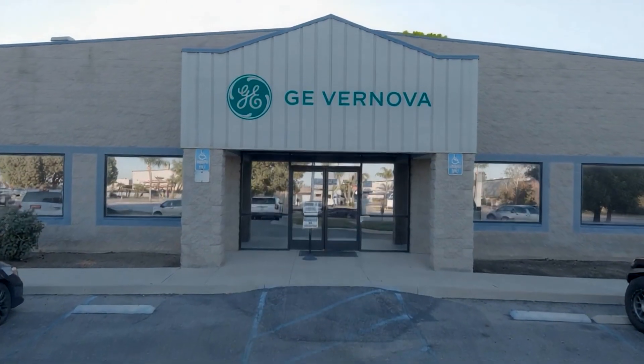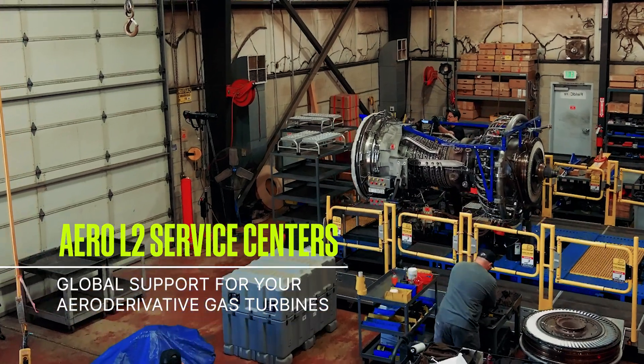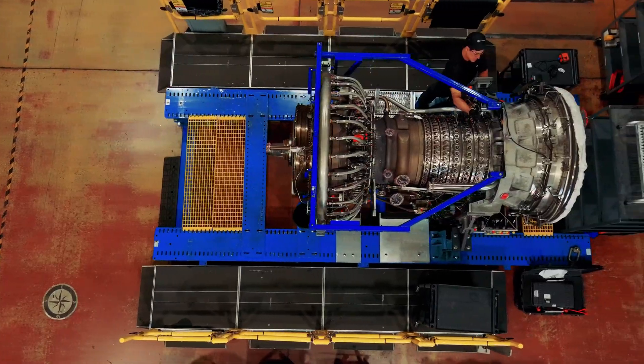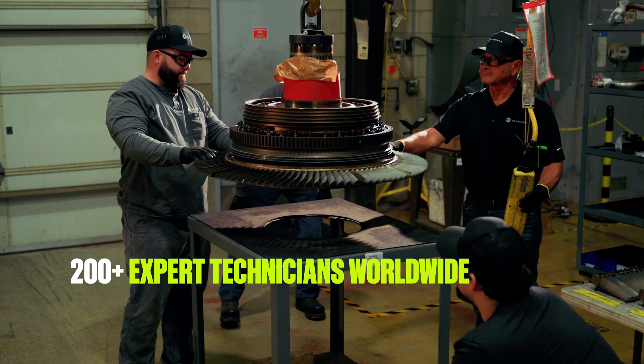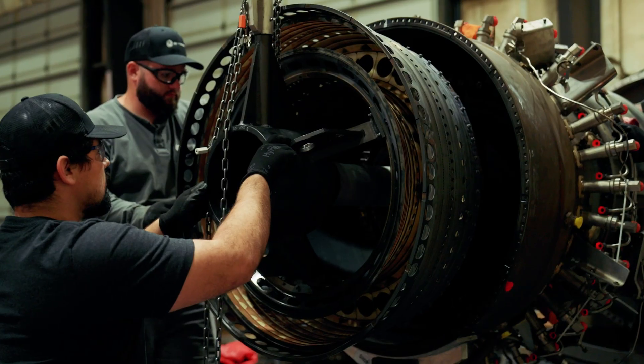Across the world, GE Vernova's Level 2 service centers help deliver expert repairs and support for your aeroderivative gas turbines, keeping your fleet running more efficiently. With over 200 specialized technicians worldwide, we provide faster, more localized repairs for your aeroderivative gas turbines.